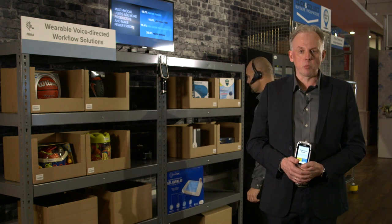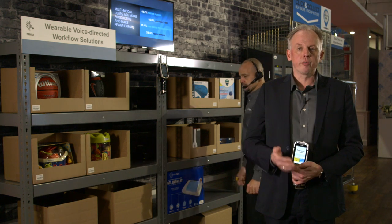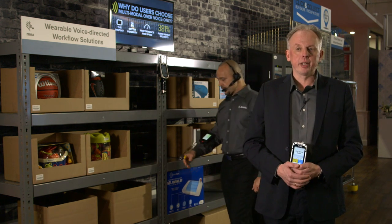The voice component — where does that come in? Well, you will have your hands and eyes free with the voice component, so if you need to take quite some items in one run, you can take these four items, get them into your hands, and you are confirming verbally, which is still the fastest and the most secure way to confirm that you have taken the items.